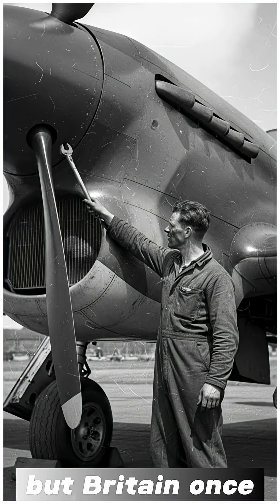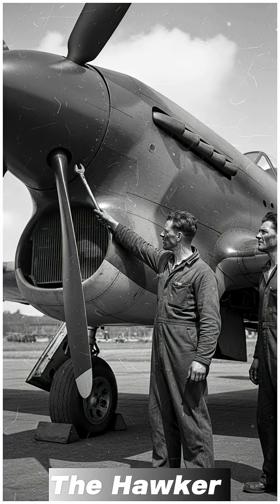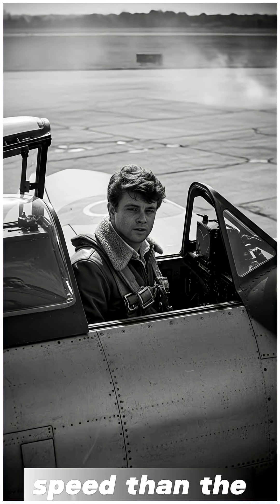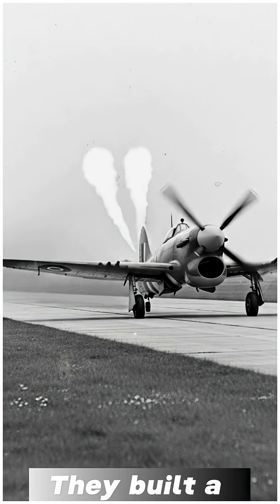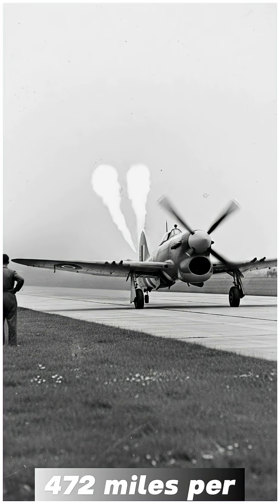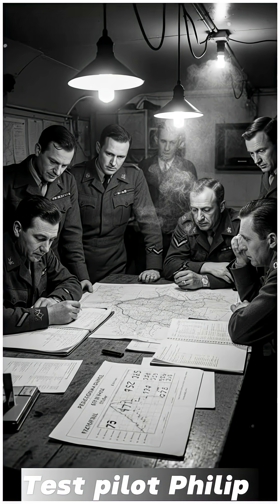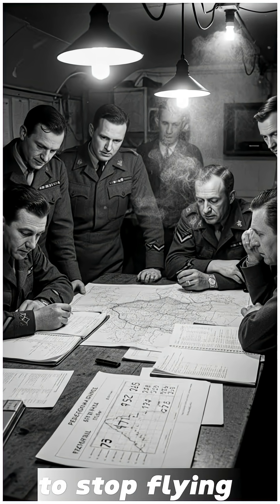Most people don't know this, but Britain once slowed down its fastest fighter on purpose. The Hawker Tempest, the plane famous for chasing V-1 rockets, was actually capable of far more speed than the version that entered combat. Engineers proved it themselves — they built a cooling system that pushed the Tempest to an unbelievable 472 miles per hour, the fastest any Hawker aircraft had ever flown. Test pilot Philip Lucas confirmed it in the air, and then was immediately told to stop flying that configuration.